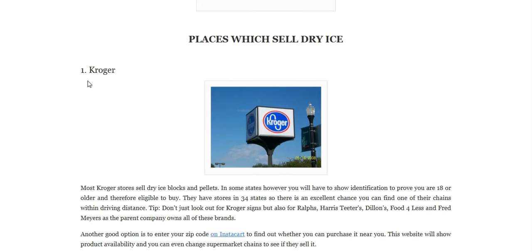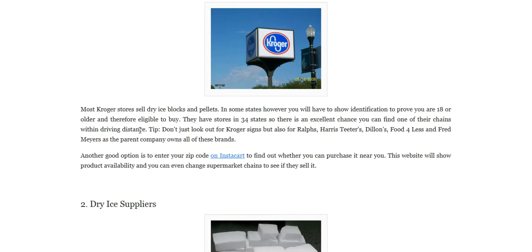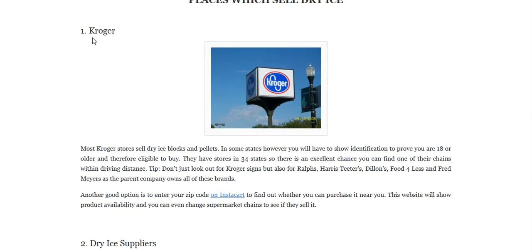The number one place is Kroger. Most Kroger stores sell dry ice blocks and pallets. In some states, however, you'll have to show identification to prove you're 18 or older and therefore eligible to buy. They have stores in 34 states, so there is an excellent chance you can find one of their chains within driving distance.